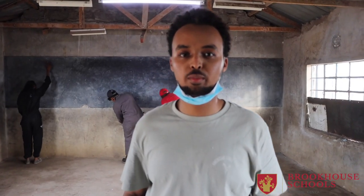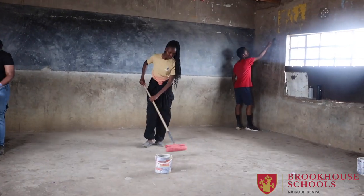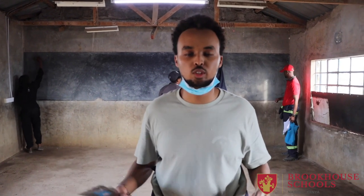My name is Hassan Mohamed and I'm the team leader for cluster 10. Today we've been scraping the walls and removing all of the posters and all of the glue from the walls to prepare for sanding and the painting we'll eventually do.